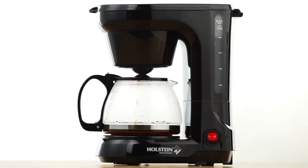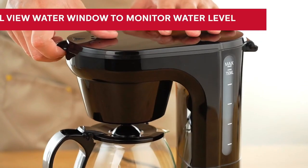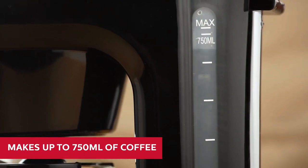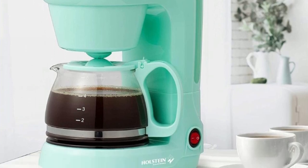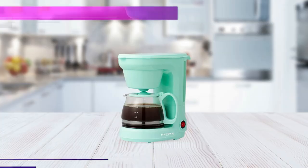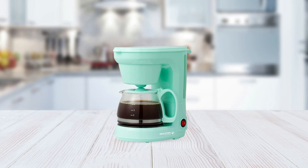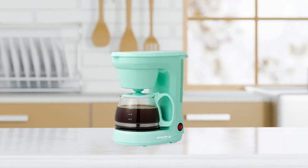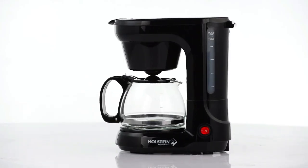It has an anti-drip design that prevents messes and spills while brewing. It also has a side-view water window to track how much water is left in the reservoir before refilling. Plus, its non-stick warm plate keeps your freshly brewed coffee warm until you are ready to drink it, while its removable cone filter allows for easy clean up when finished brewing. If you are looking for a convenient and affordable way to enjoy a freshly brewed cup of joe, look no further than the Hosteen Housewares 5 Cup Coffee Maker.